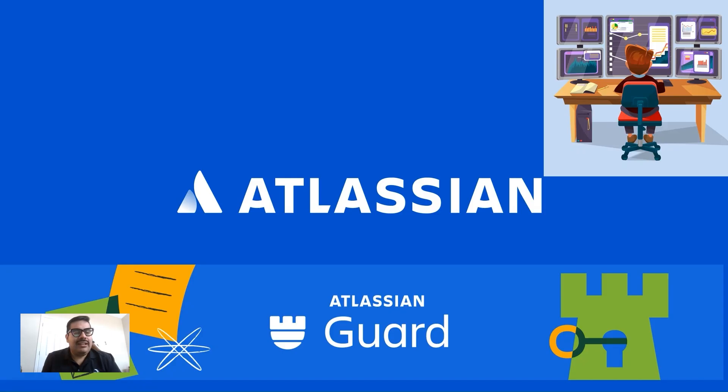Atlassian Guard Standard is a fundamental application included with Atlassian Cloud Enterprise licenses and available to other license tiers. It allows you to use existing identity providers for application access or single sign-on (SSO). Atlassian products like Confluence, Jira, and Jira Service Management are powerful and flexible systems for controlling data access. However, they require diligent access management to prevent data loss and maintain compliance.